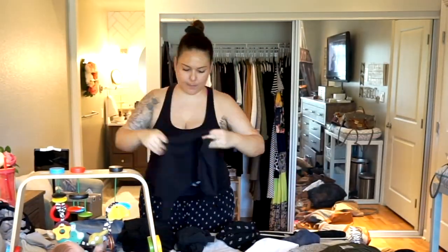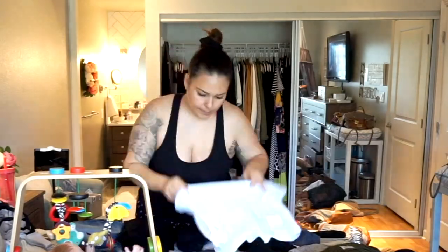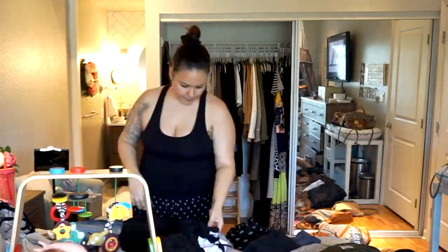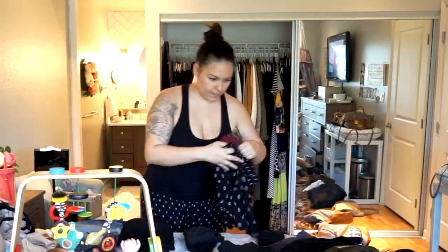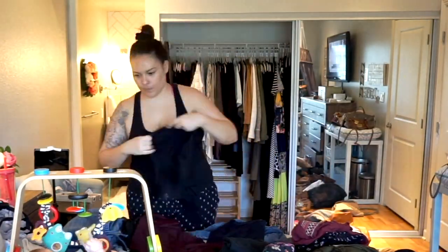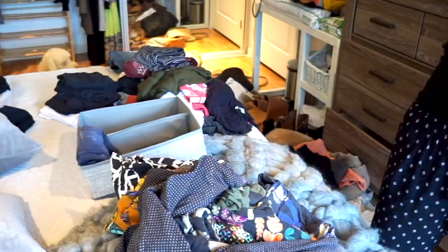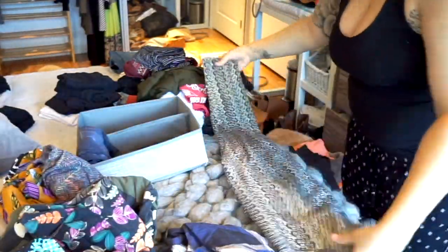Now with Marie Kondo, she actually recommends that when you're putting things together in your closet, you work from left to right, making the heaviest items to the left and the lightest items to the right. I also think that's because in Japanese you read from right to left.